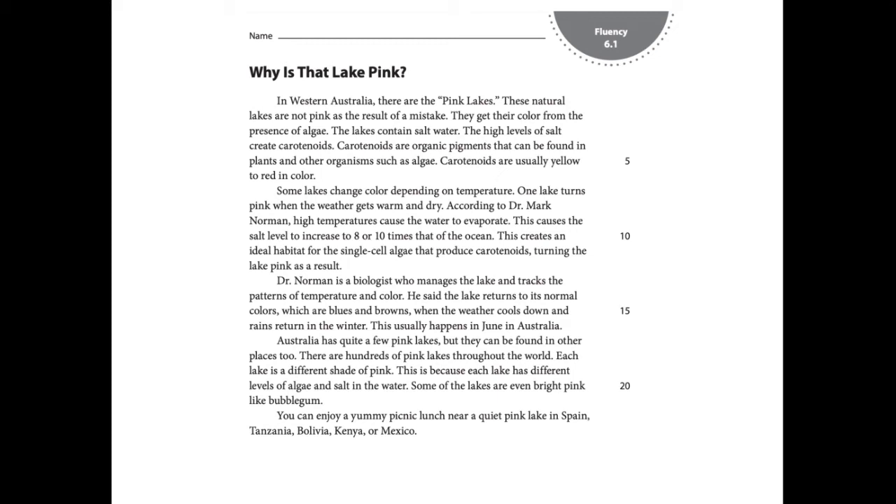Then I came to the word algae. The first time I read it, I said algae. Algae is not a word that I know. If I pay attention to the context clues, I know that we're reading about pink lakes and that they get their color from the presence of something in the water. I know from background information that algae grows in water. So instead of saying algae, I can say algae.